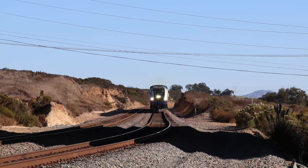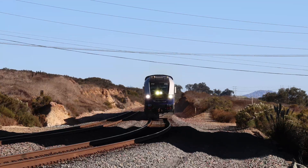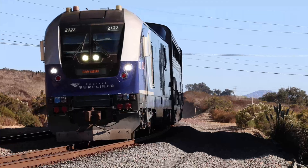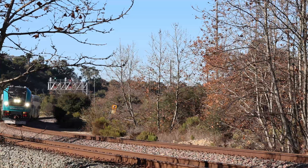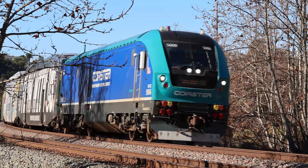For those who are unfamiliar, the Siemens Charger is a family of diesel-electric slash dual-mode passenger locomotives designed and manufactured by Siemens Mobility for the North American market. Ever since their introduction in 2017, there is no doubt that they have dominated the North American passenger rail market. Chances are, if a passenger railroad wants to do locomotive, they'll get a Charger.